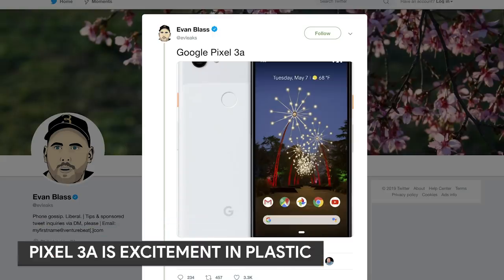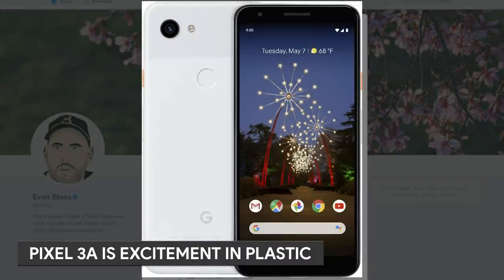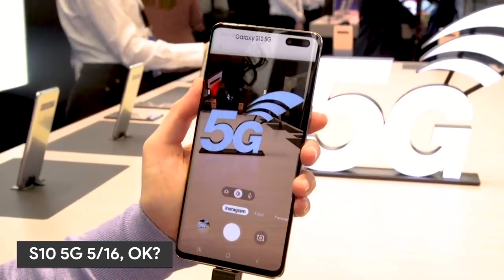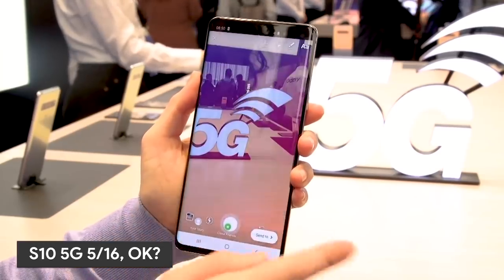A render of the Pixel 3a popped up via Evan Blass. It definitely looks pixel-y. There's even an image of the Iris model — it's a very light purple. Verizon said the Samsung Galaxy S10 5G is coming on May 16th, which lines up with earlier leaks.